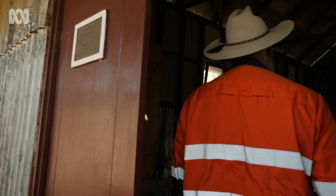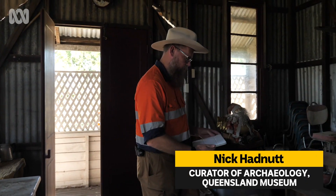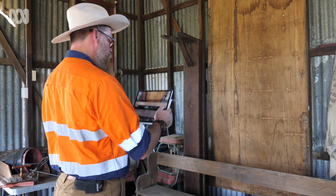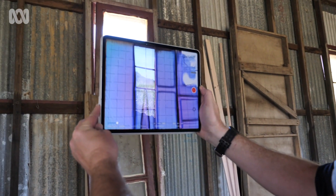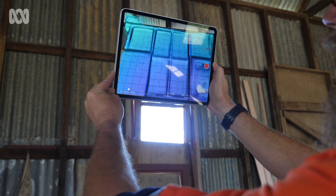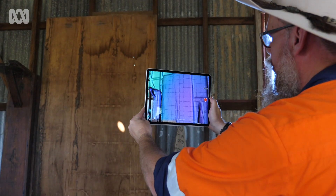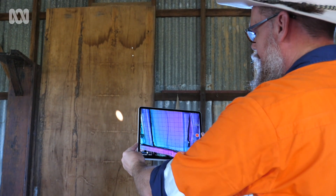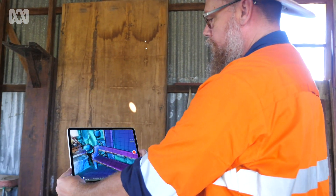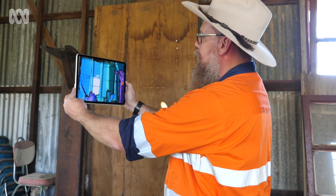We're able to use new technologies on these common devices — it has this LiDAR feature that's built into the program and into the device, and it's creating 3D mapping of structures. All we're doing is kind of house painting but with an iPad, just up and down through the structure, and it's recording all the little points. Inside the Mission Hall, we're able to record it in full 3D and then recreate that as a digital space.